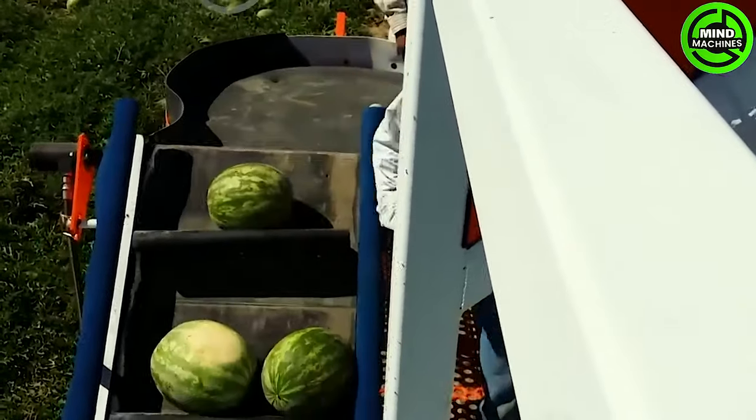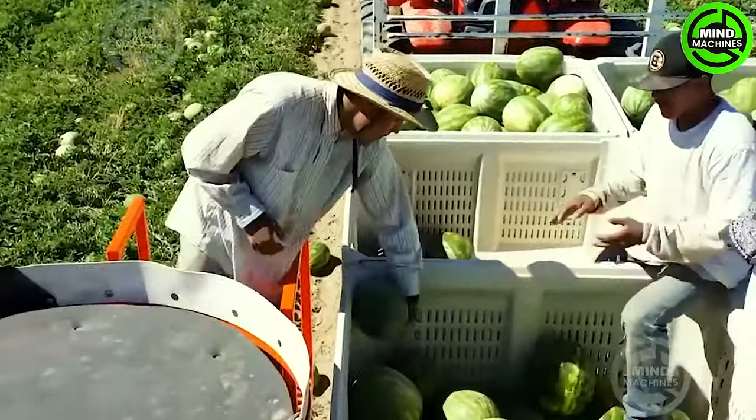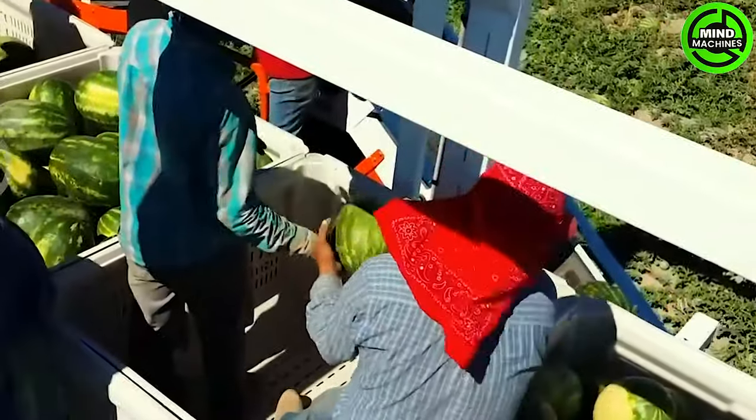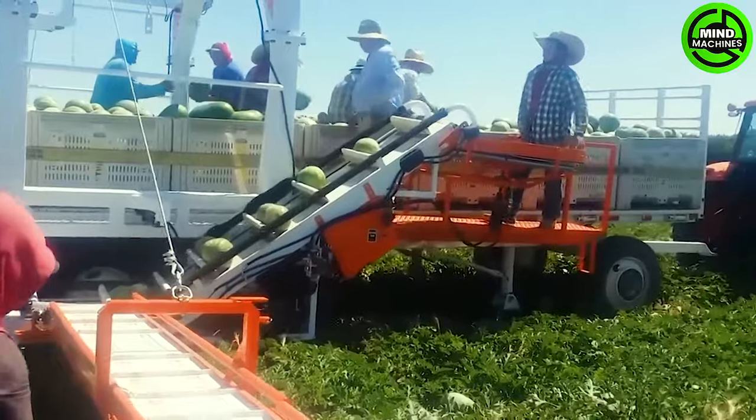A four-wheel drive system is optional for the machine, not only aiding in watermelon harvesting, but also suitable for various other crops. This versatile harvesting equipment operates in diverse locations.